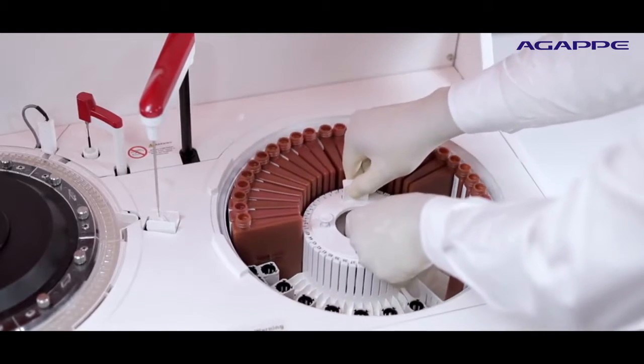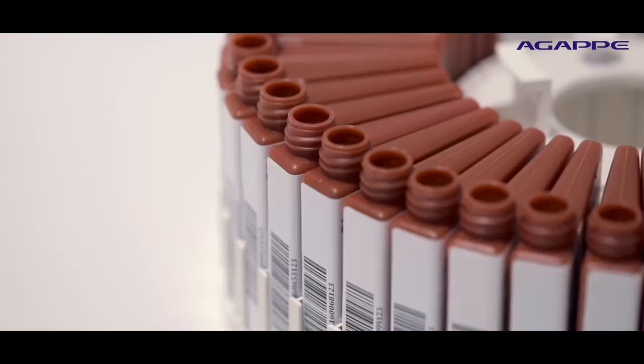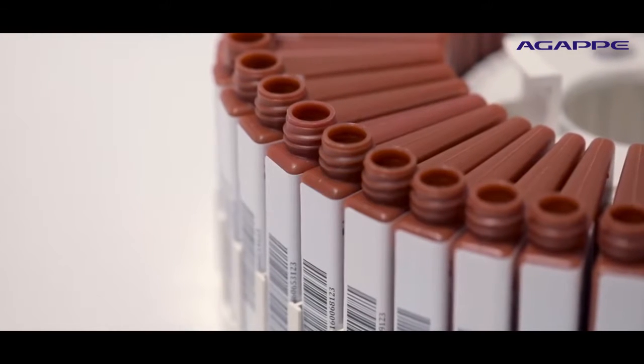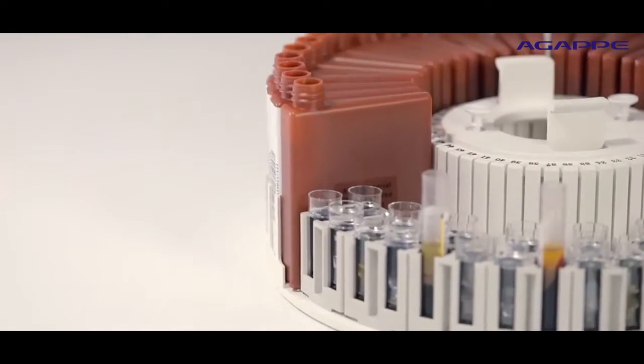The reagent tray provides 24-hour non-stop onboard refrigeration at 5 to 15 degrees Celsius, and an optional idle-time storage refrigeration of 2 to 8 degrees Celsius with a utility position for bath additive.